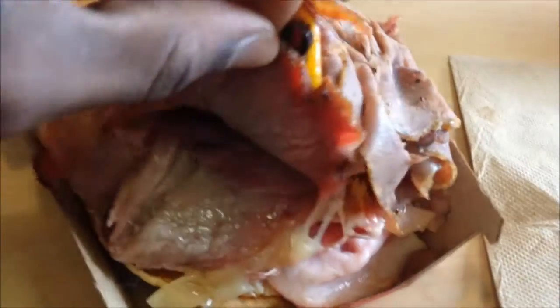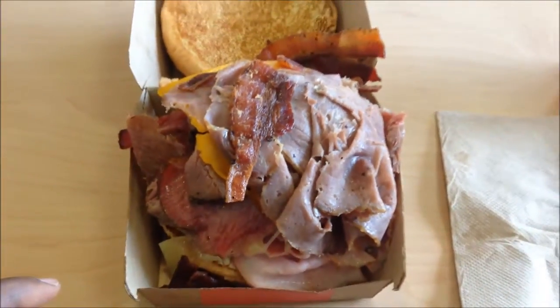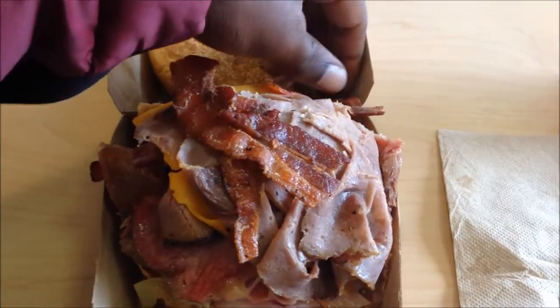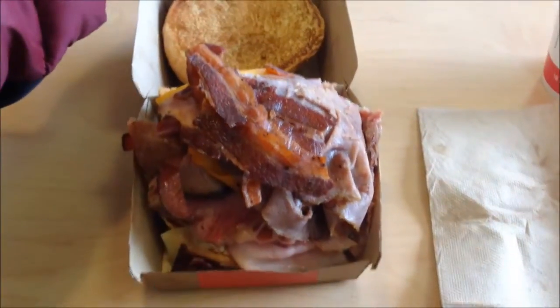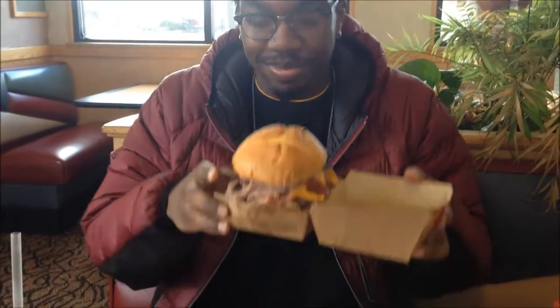Arby's has really stepped their game up in the past couple of years. You got the ham right there. This is a really big sandwich, and I've been looking forward to this for maybe a couple months because I'm not really around Arby's too much because of school, and it's on the other side of town. Ten dollars is more than worth it.